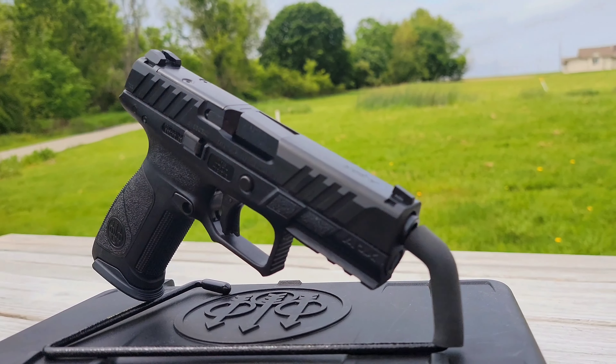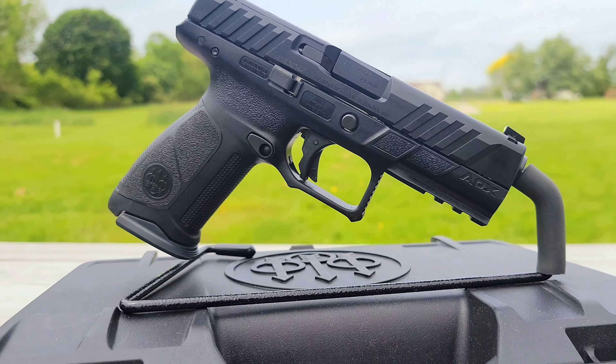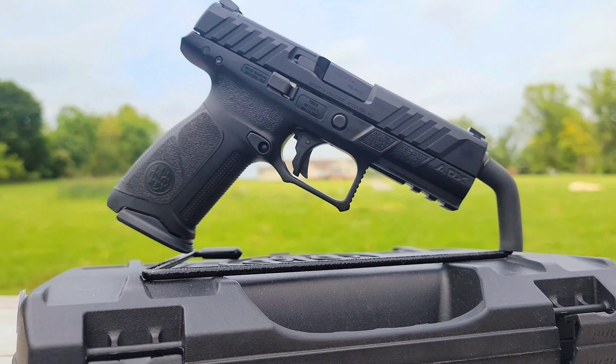Per Beretta, the APX A1 full-size brings an improved trigger and every performance-enhanced feature to bear in the fastest, most comfortable striker fire pistol ever made.